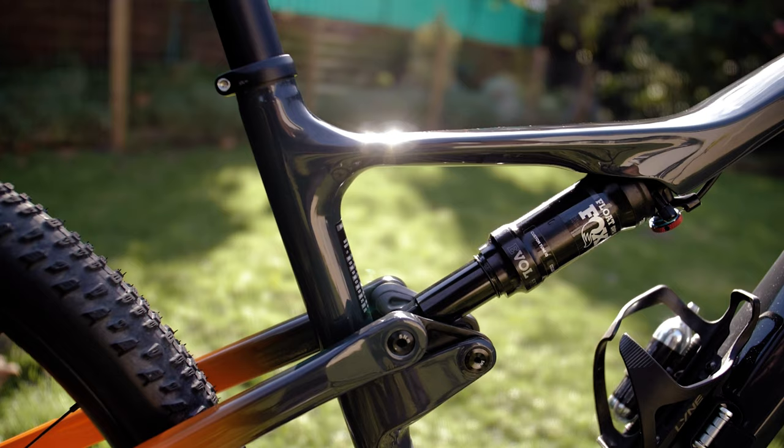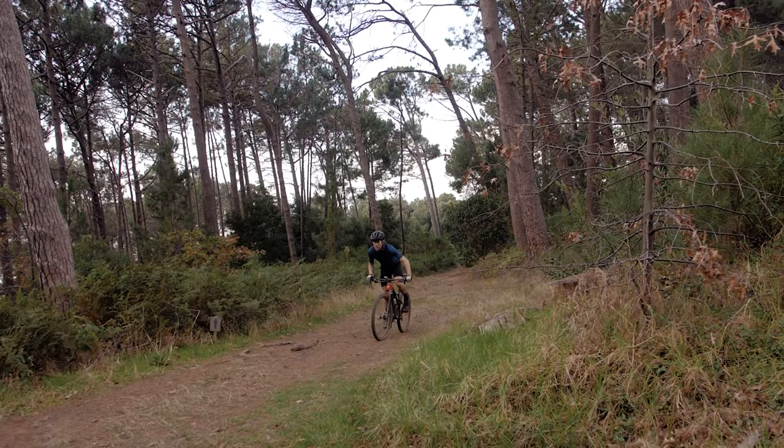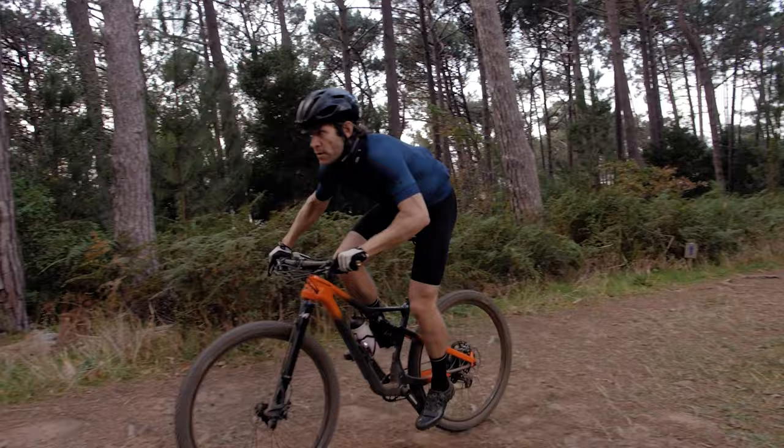Cannondale's three-year-old Scalpel SI is being phased out and in comes the 2021 Scalpel Carbon 2, which is the one we've got our hands on. But the full range — Scalpel 1, Scalpel 2, Scalpel 3, and then down the line some slightly more trail-oriented bikes — are coming your way.